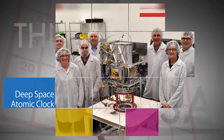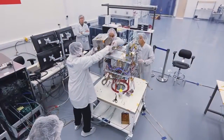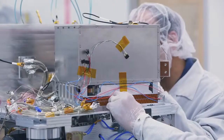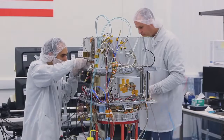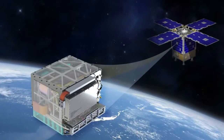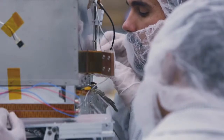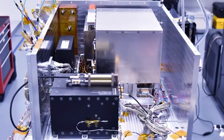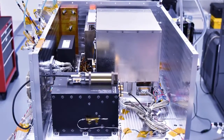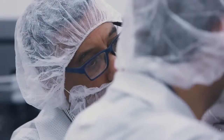Engineers at NASA's Jet Propulsion Laboratory are preparing the agency's Deep Space Atomic Clock for a year-long technology demonstration mission to validate a miniaturized, ultra-precise Mercury-ion atomic clock. It uses precise radio frequency technology to determine position and is orders of magnitude more stable than today's best navigation clocks. This technology is vital to the success of a range of deep space exploration missions. The payload is scheduled for launch into Earth orbit in September 2017.